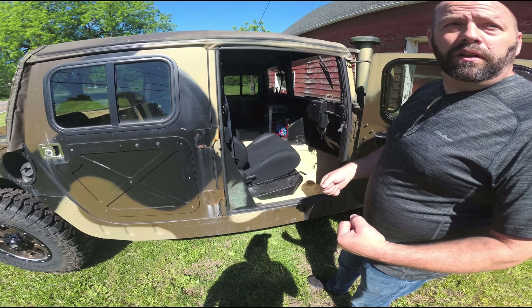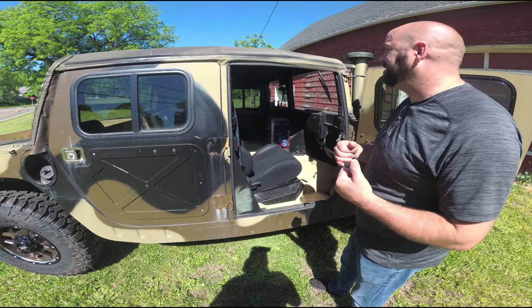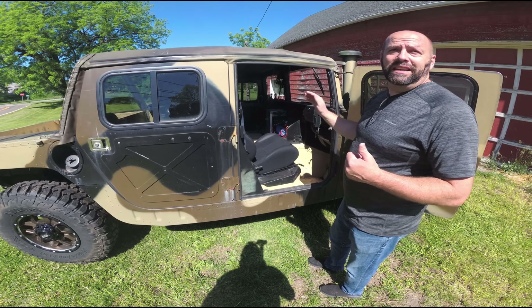But when you're in, it's so much more comfortable. I have a bad back after years of doing all the stupid stuff that I do with cars, and in that seat I can actually sit in there for hours and not have an issue.